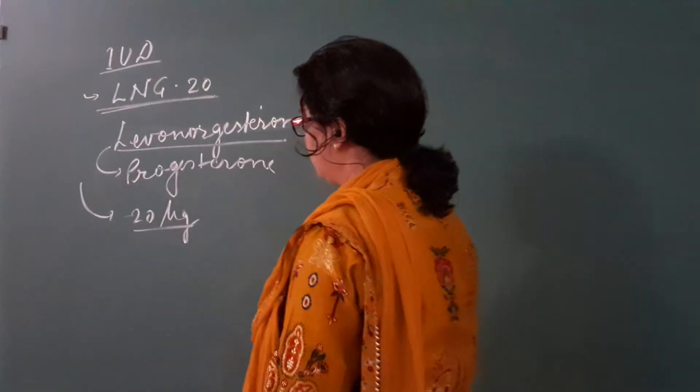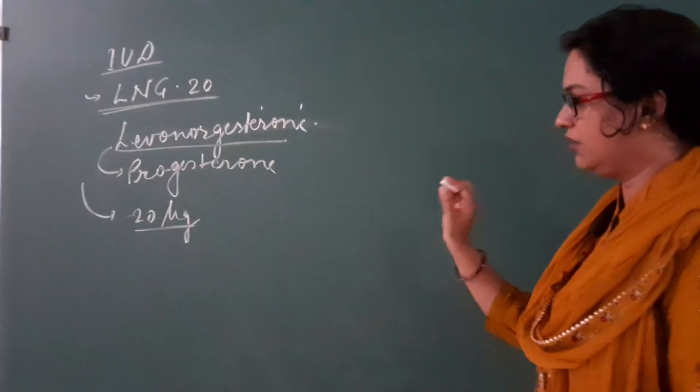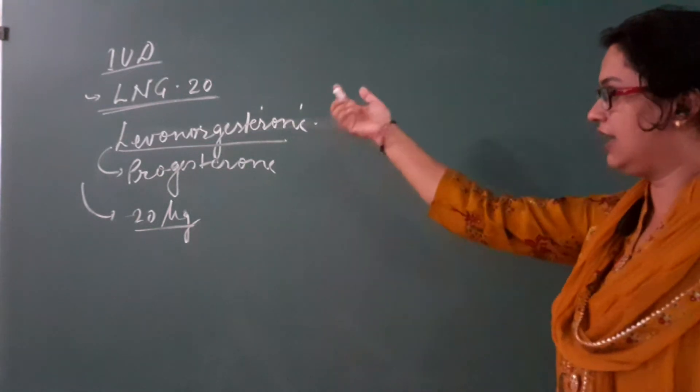So, another intrauterine device is LNG-20. Levonorgestrel is a type of progesterone which it secretes daily at approximately 20 micrograms - that is why it is called LNG-20.